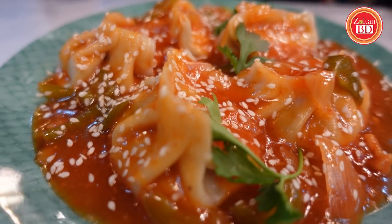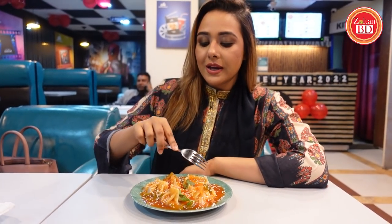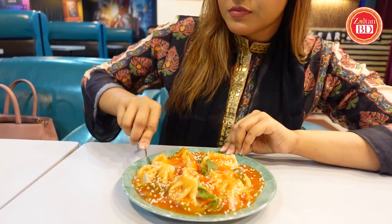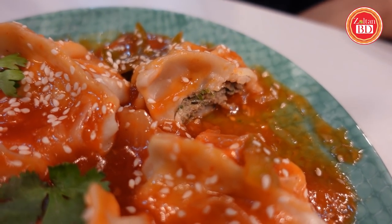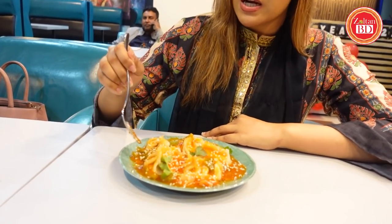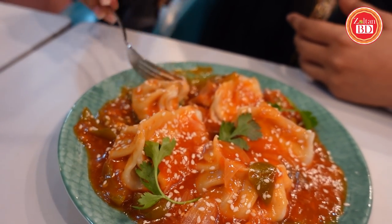A five-piece chili onion momo is priced at $189. They garnish it with sesame seeds, coriander, and juice. The stuffing is the same — this is a basic steam momo served differently. You can prepare the gravy with the sauce, using bell pepper and onion. The gravy is very good for momo, though the gravy is too spicy.